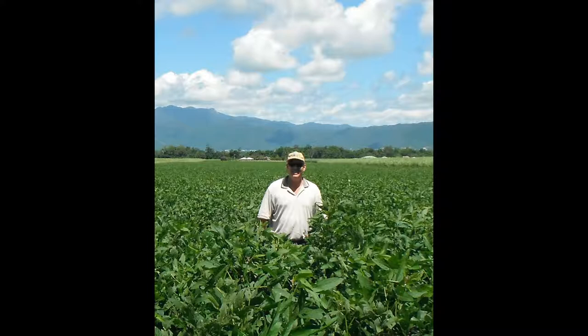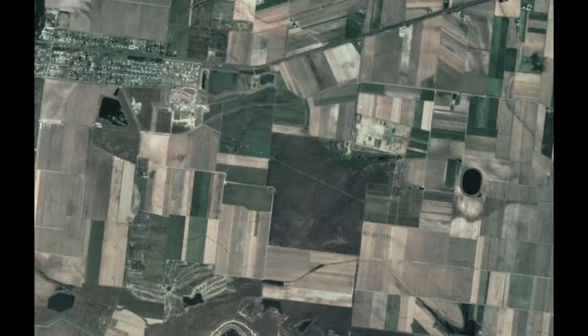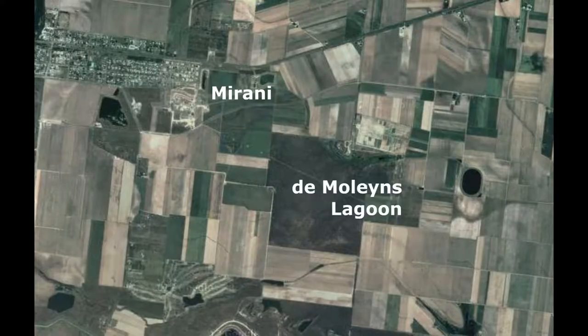Hi, I'm Phil Trendle from the State Department of Agriculture, Fisheries and Forestry. This video is about the great work that has been going on out at Des Moorland's Lagoon through seed funding from the Queensland Wetlands Program. Des Moorland's Lagoon is located near Moranny, western Mackay in the Pioneer Valley. It is part of the Sandy Creek subcatchment.